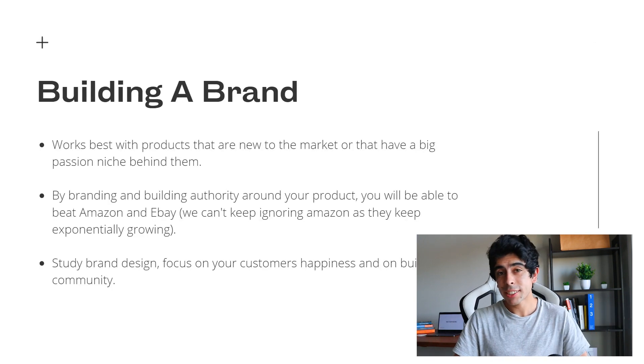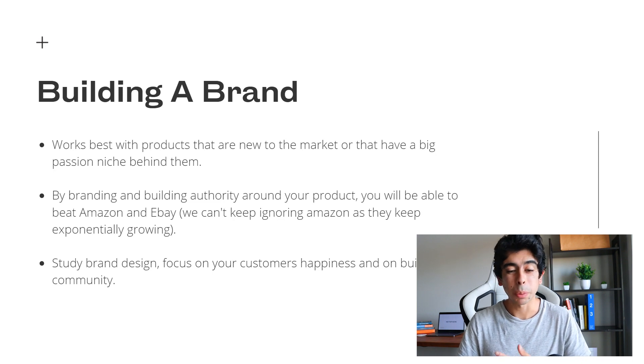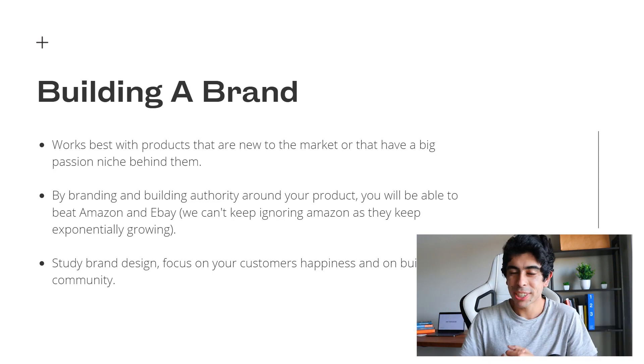Lastly, I wanna talk about building a brand with these products. I don't find it super sustainable to just ship stuff from AliExpress, because really what you're doing is profiting off of people's negligence of AliExpress's existence — they could easily just shop for that product there. To work around that, you need to be in a brand-building mentality. Building a brand works best with products that are new to the market or have a big passion niche behind them, which is why I use these as criteria for winning products.